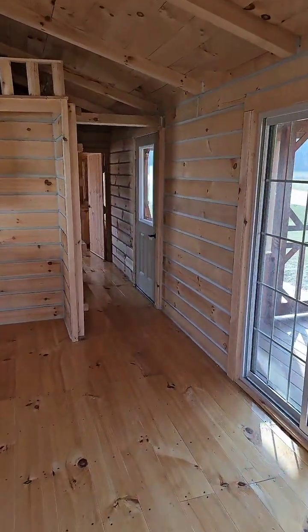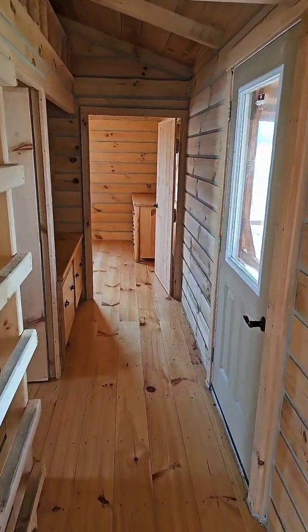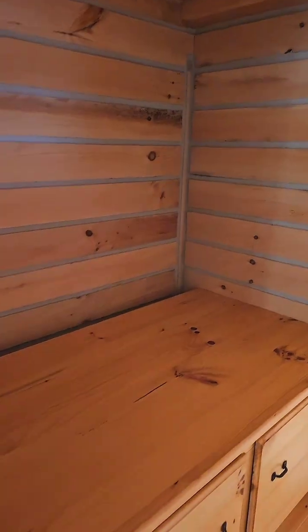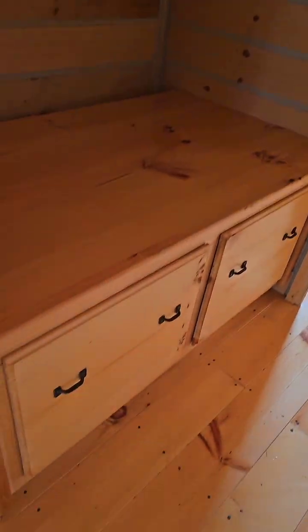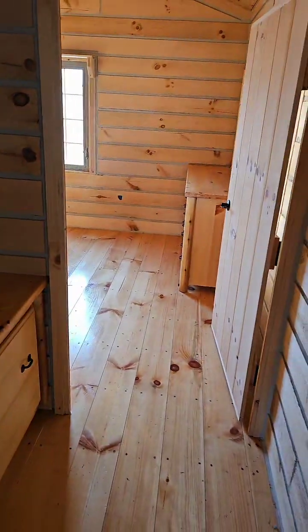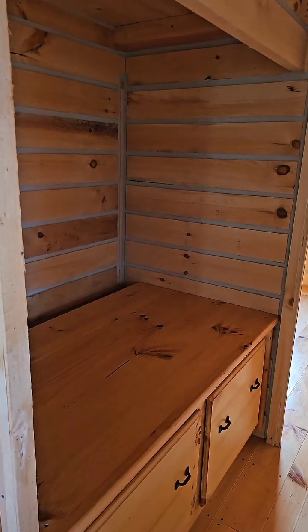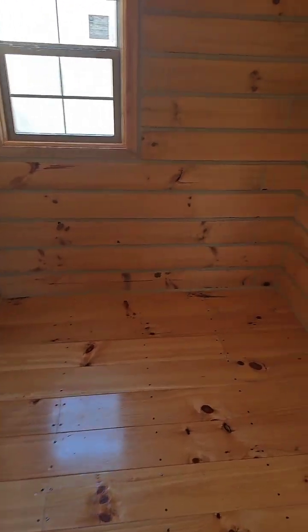Once again, this one is $69,000 as is, $79,000 with the electric package. Is there a place for a washer and dryer? Great question — here in the hallway you have a space for a front-loading washer and dryer with extra storage underneath, and all your dryer connections can go in the back. This is the hallway leading into the bedroom. And this is where the bathroom is going to go — put your tub, toilet, and sink right inside here.